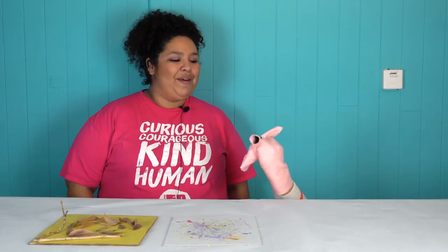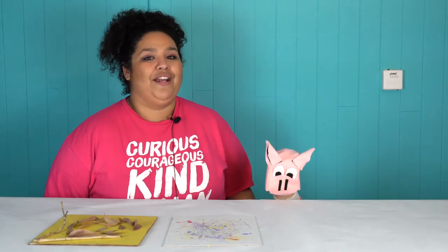For our last project, campers will be creating their own puppet and putting on a puppet show for the whole camp. They will be inspired by and modeling some of Basil Twist's modern puppeteer work.